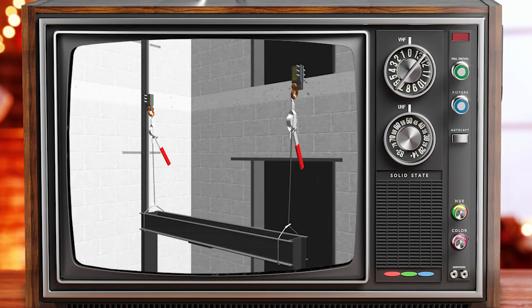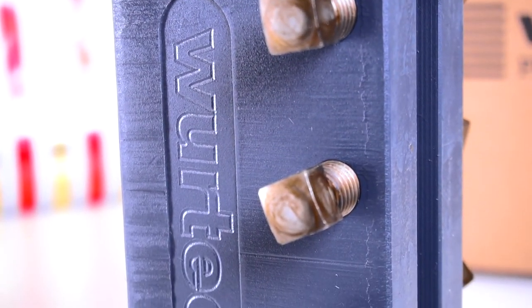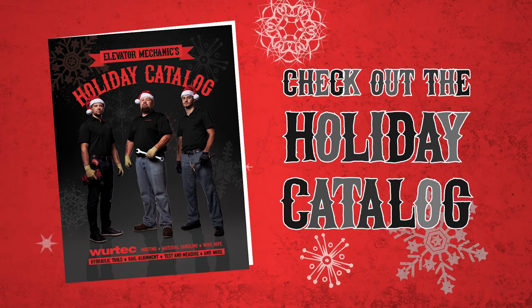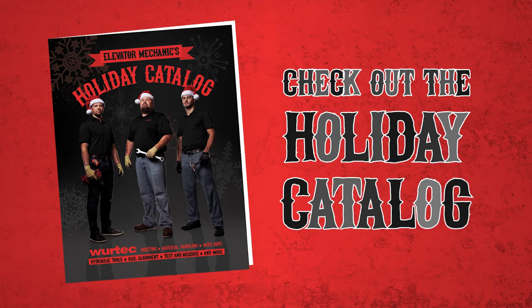When shopping for a rail block, look for one with Wyrtec engraved on the side. It's a little word that makes a big difference, just like a rail block. Check out our holiday catalog for rail blocks and other popular selections in hoisting, rail alignment, safety, and more. Find the link in our video description and our link tree.